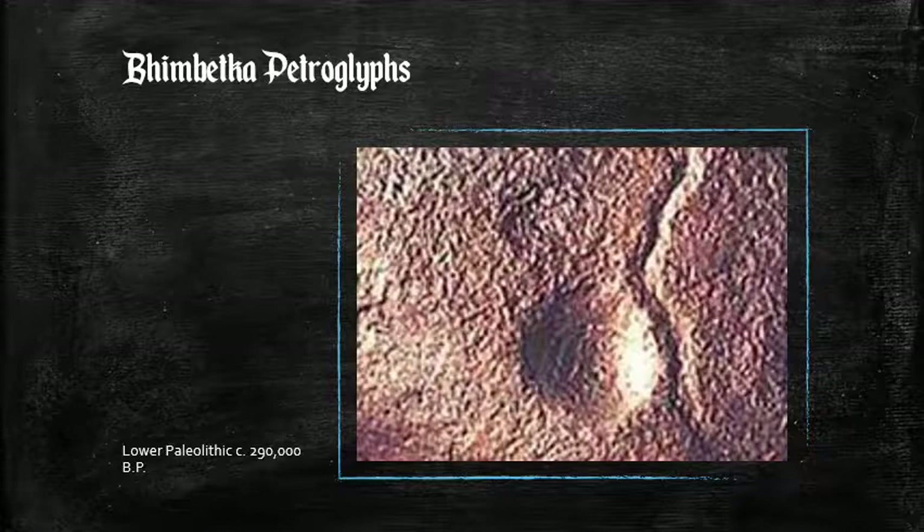Later research using other dating methods, specifically micro erosion analysis, gave an even more incredible result: it might be that some of these cupules were made 700,000 years ago. Petroglyphs of a similar age have been found in another cave in Madhya Pradesh, but outside Madhya Pradesh there are no known petroglyphs of a comparable age.